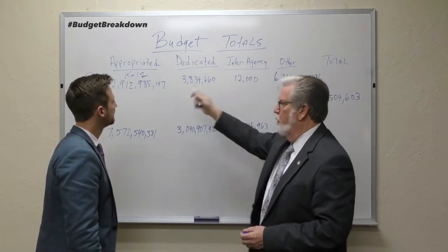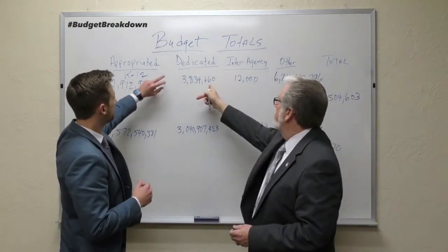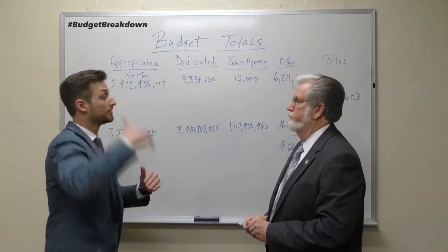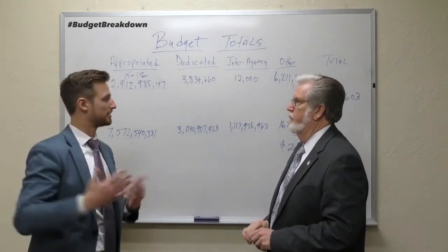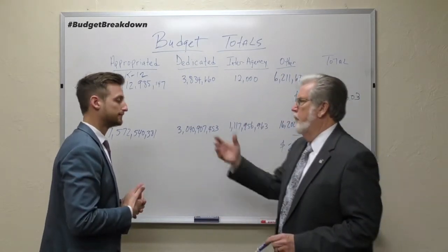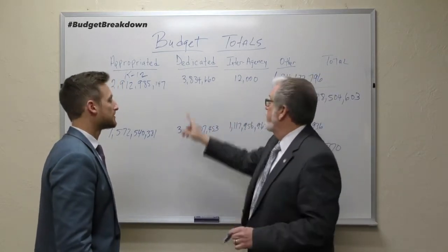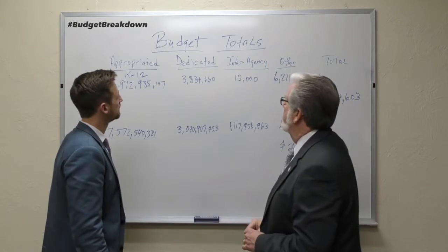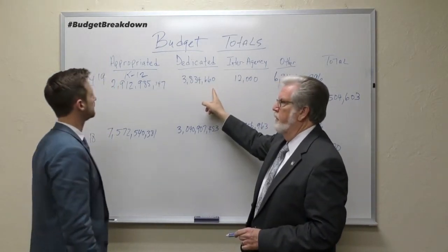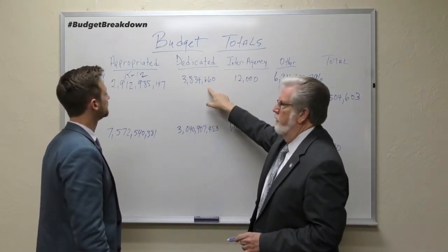Dedicated funds are for a specific purpose. For the State Department of Education, that's about three million, eight hundred thirty-four thousand, six hundred sixty dollars. These funds accumulate annually — they build up, get used, then build up again. Everything we do is dynamic: you may have fewer employees this year, or different insurance costs — a number of things can add to this fund. But this is also taxpayers' money that needs to be used, just like money sitting in a checking account. The legislature does not appropriate these dedicated funds.